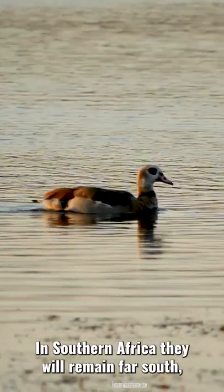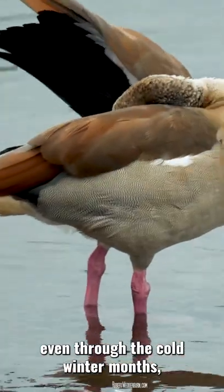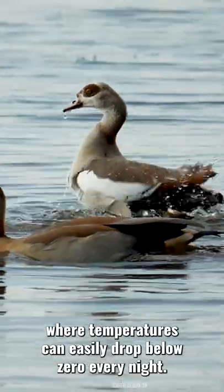In southern Africa they will remain far south even through the cold winter months where temperatures can easily drop below zero every night.